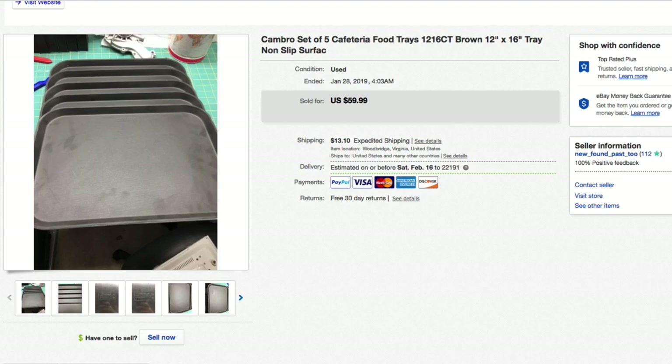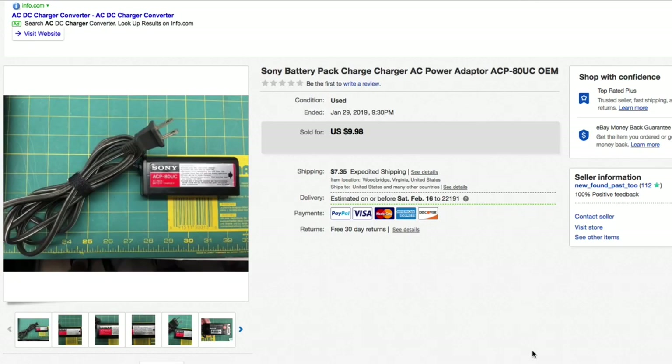Last item: a Sony battery pack AC charger, the ACP-80UC. Picked this up for about a buck back when I was still doing this kind of stuff. Reduced the price from $20 down to $10 plus shipping and it sold for $9.98 plus shipping. That is all 25 items that sold on eBay.